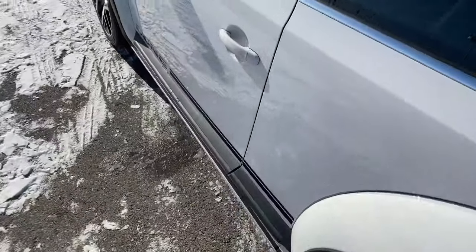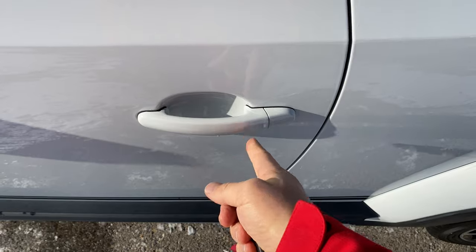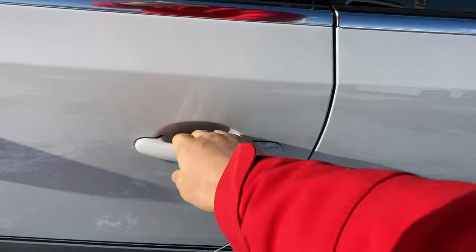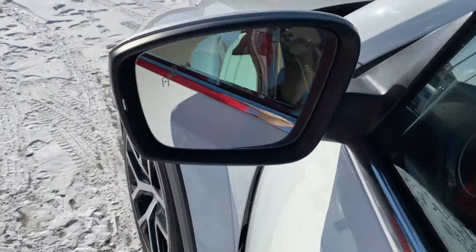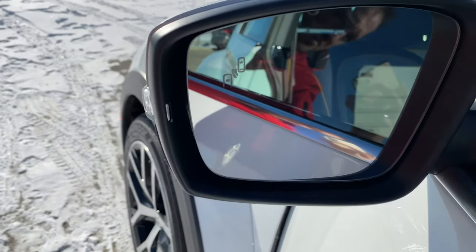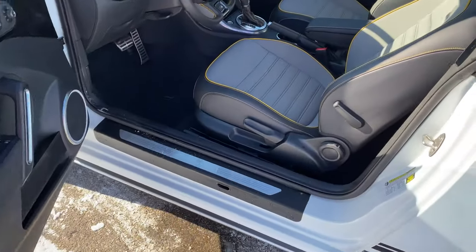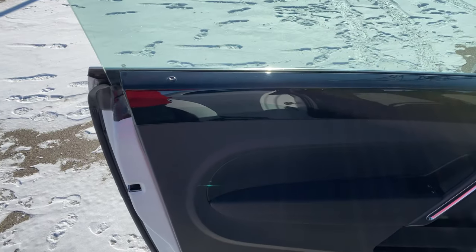This has smart key technology — I can put the key in my pocket and use the button to lock and unlock the door. You'll also notice it has blind spot monitoring. Those indicators will turn bright orange if someone's in your blind spot — that's one of my favorite safety options these days.